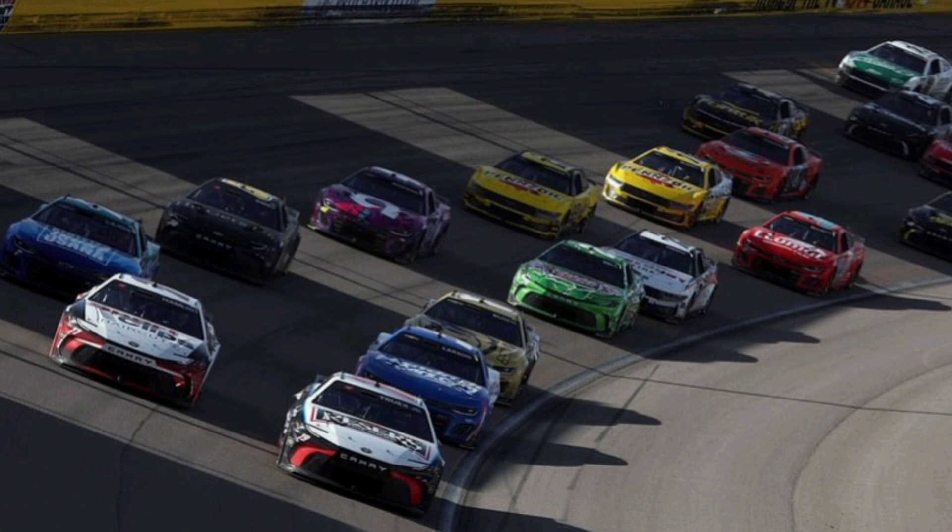Three wide heading to turn one — Ryan Blaney, Christopher Bell, and Michael McDowell. Bell lays off and lets McDowell and Blaney battle for position just outside the top ten. Christopher Bell looked off the pace there through turns one and two. Might have to follow up on what's going on with the 20 car. So it's Larson, Byron, Logano, Truex, and Cindric in the top five.